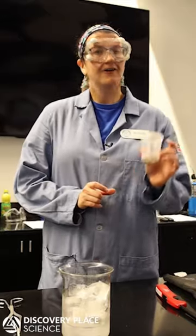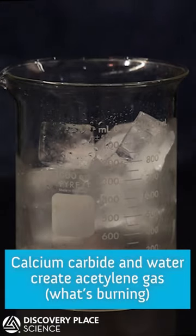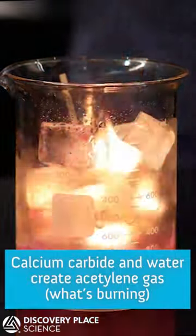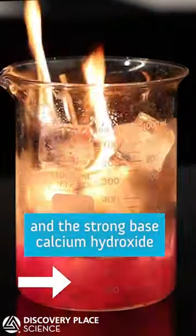Hello everybody, my name is Michelle, and this is about to set ice on fire. In this reaction, calcium carbide and water react to create acetylene gas, which is what's burning, and the strong base calcium hydroxide, which you can see in the beaker due to the pink indicator.